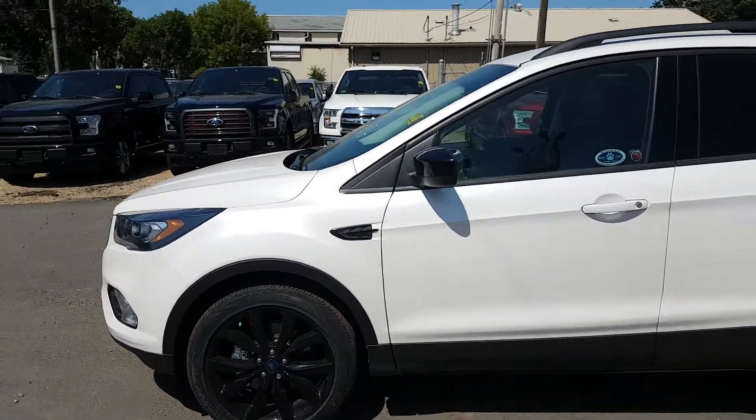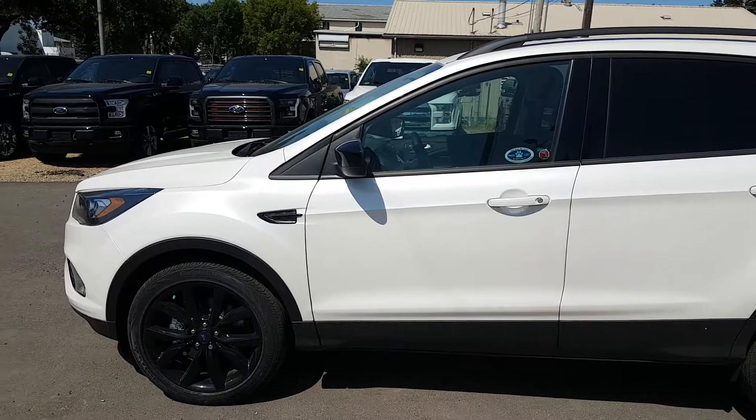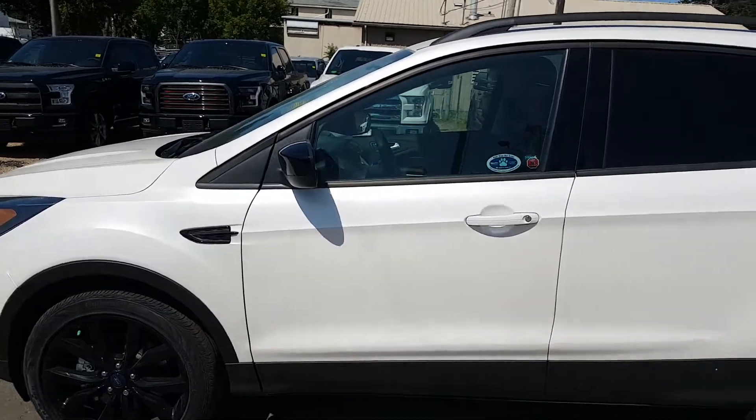This vehicle is available today at 11420 107th Ave Northwest in Edmonton, Alberta. Let's check out some of the features inside.